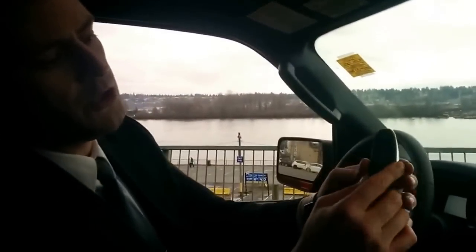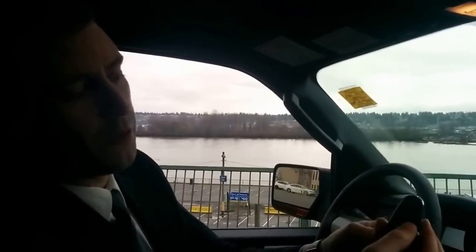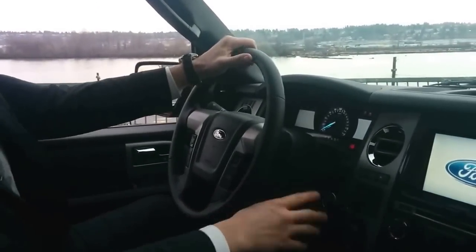One of the first things you notice is this great looking key fob, which gives you your trunk release, door locks and unlocks, and of course your remote start. And this is a push button start setup for the Expedition.